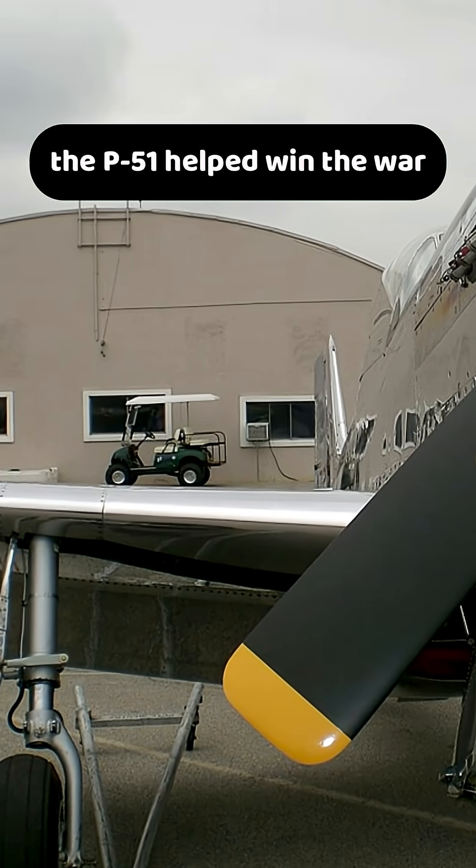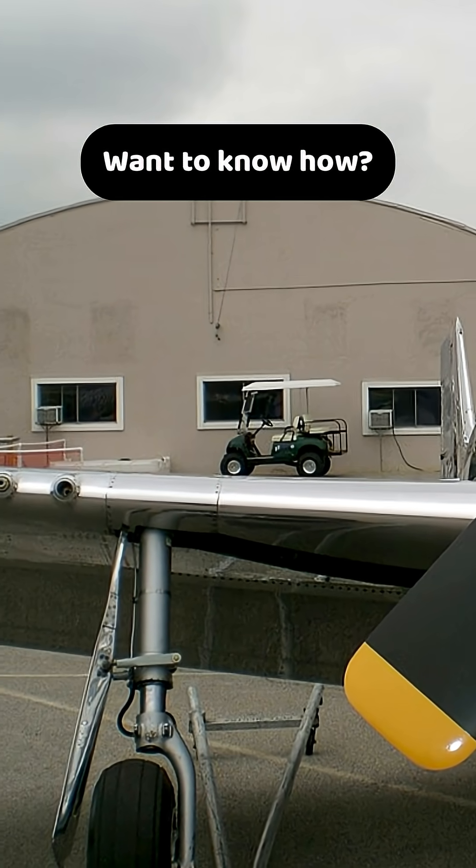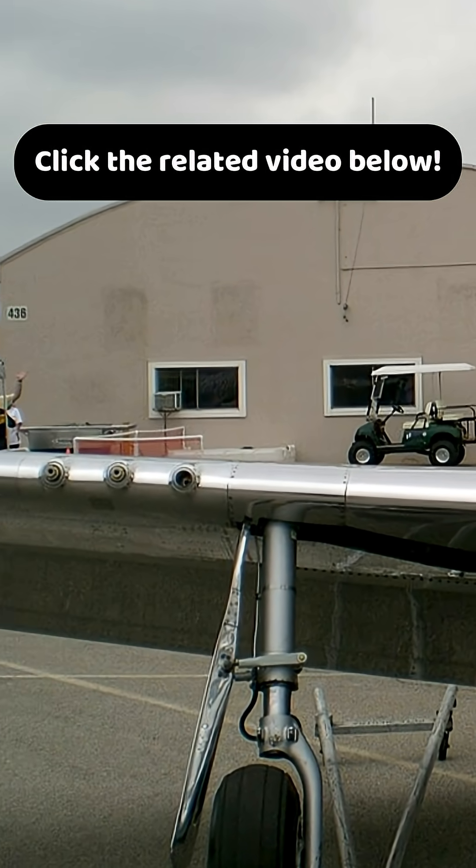But even with its many flaws, the P-51 helped win the war. Want to know how? Click the related video below.